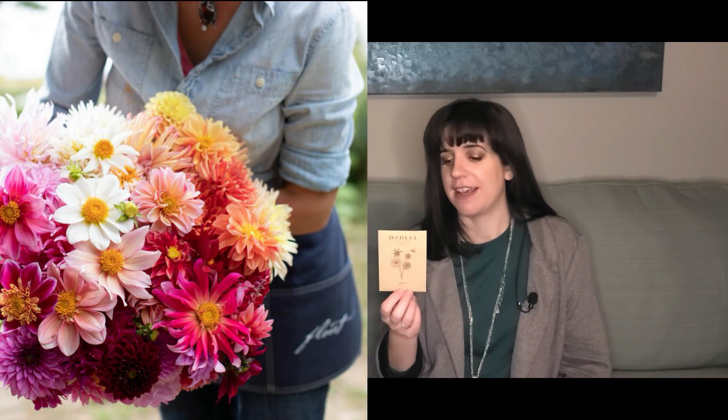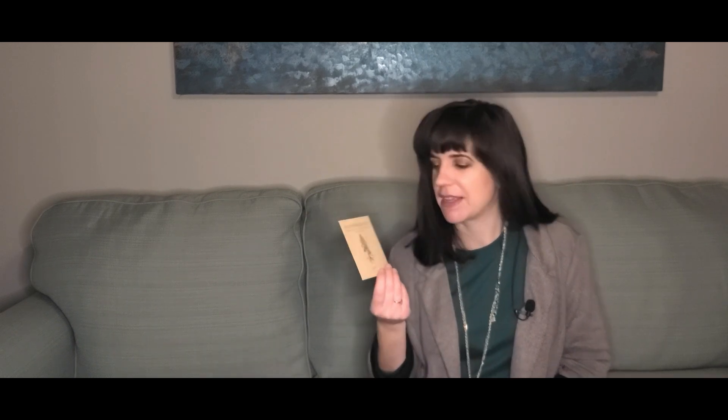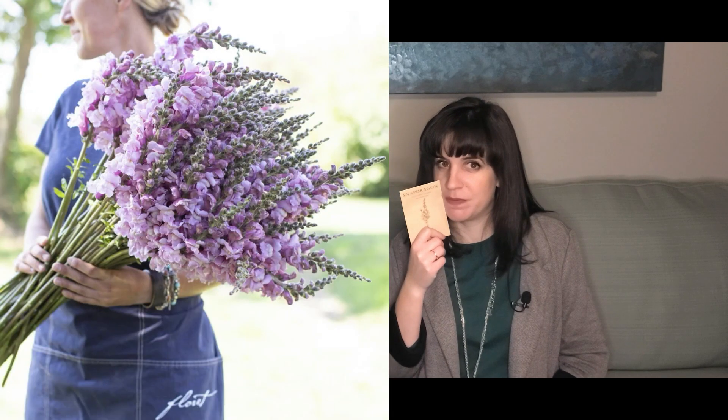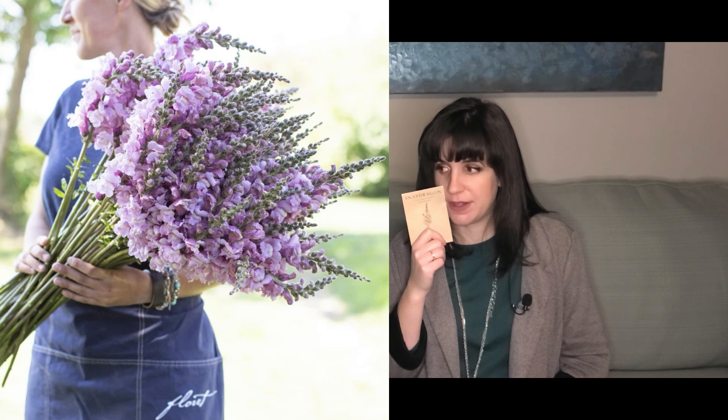Then I said I'm not doing any dahlias except the ones I already bought, but then I saw her beach choice mix of dahlias and I had to have them. And you know I love snapdragons, so I had to get madam butterfly peaches and cream mix and snapdragon Costa summer lavender. Johnny's didn't have any lavender snapdragons that I could see, but Floret did, so I had to buy it.